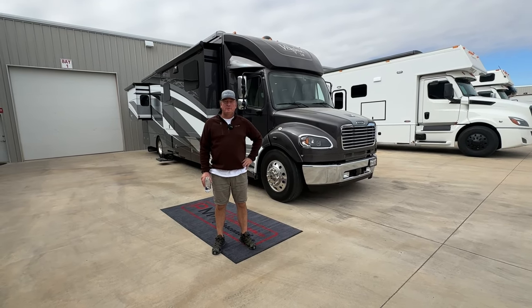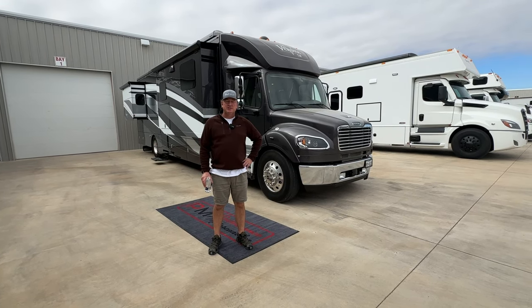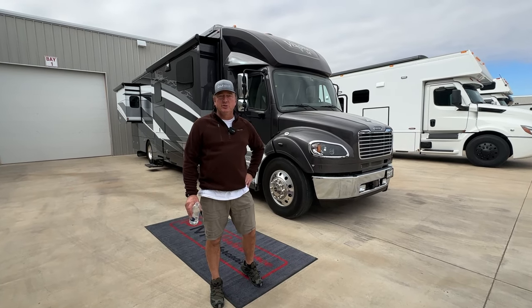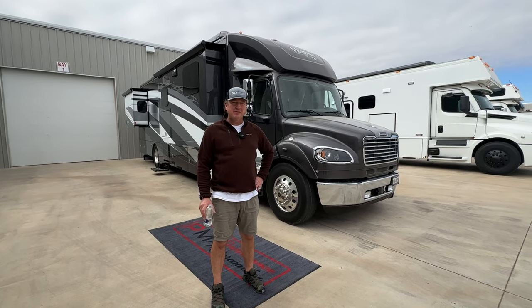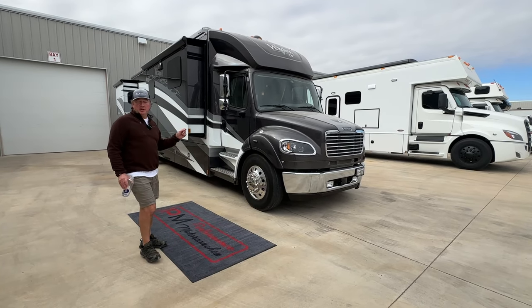Hey everyone, Darren Benton again with Performance Motor Coaches. Wanted to do a video, kind of a blast from the past. This is our very first Verona LE that we sold. We sold this unit to a local couple and they just unfortunately didn't get to use it as much as they had hoped for. So here it is — about 3,459 miles. We'll go over the miles once we jump inside. It is the Verona LE.